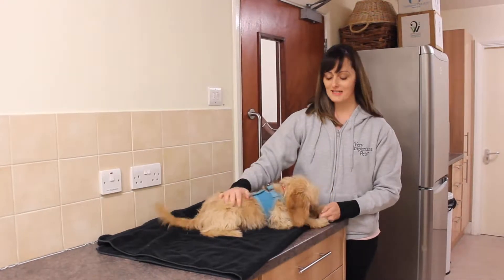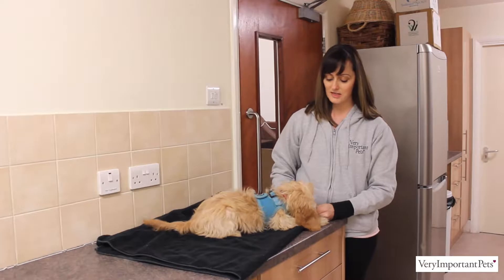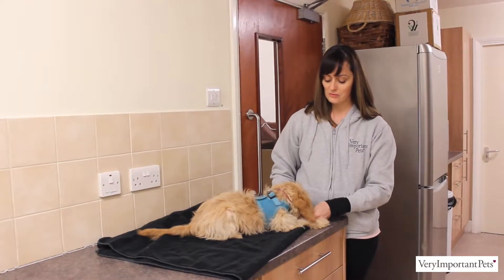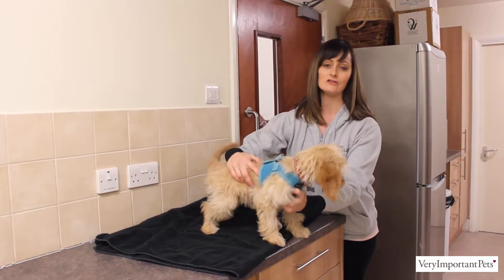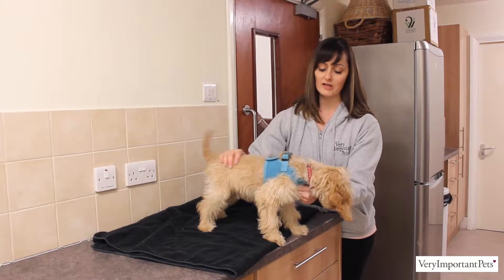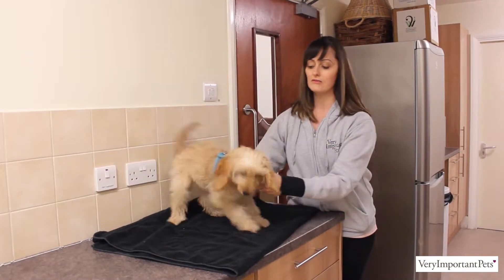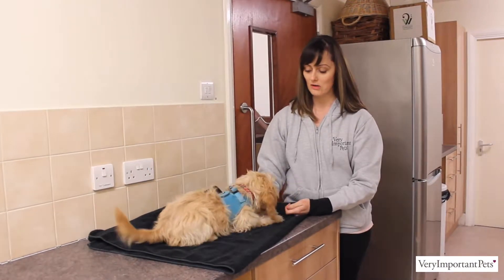Hi, I'm Heidi. This is Tilly, one of our puppies at Puppy School at the moment, and today I am going to be working with some handling training for her to get her used to certain things that the vet might do in their usual examinations — so looking in her ears, her mouth, feeling her feet, and getting her ready for maybe some nail clipping as well.